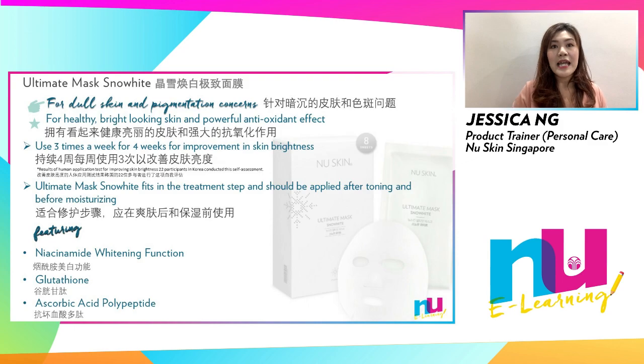Product users reported that after using Ultimate Mask Snow White three times a week for four weeks, they showed improvements to skin brightness. Use this mask after toner and before applying your moisturizer.